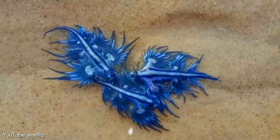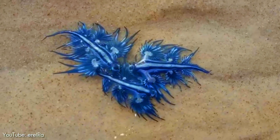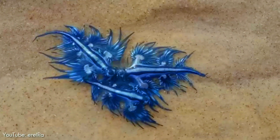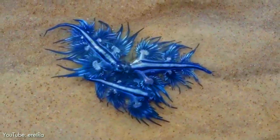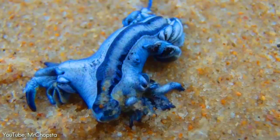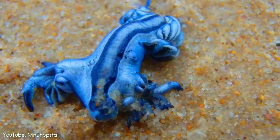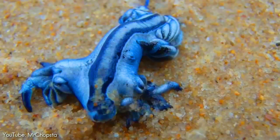Growing up to three centimeters (1.2 inches) in length, this slug occurs throughout the world's oceans in temperate and tropical waters. Even though they live on the open ocean, they sometimes accidentally wash up onto the shore, and therefore may be found on beaches.